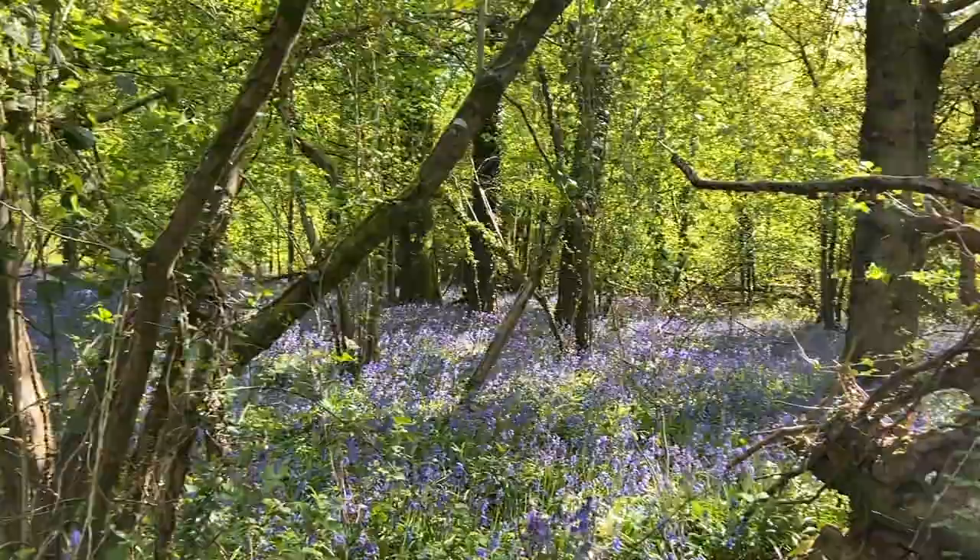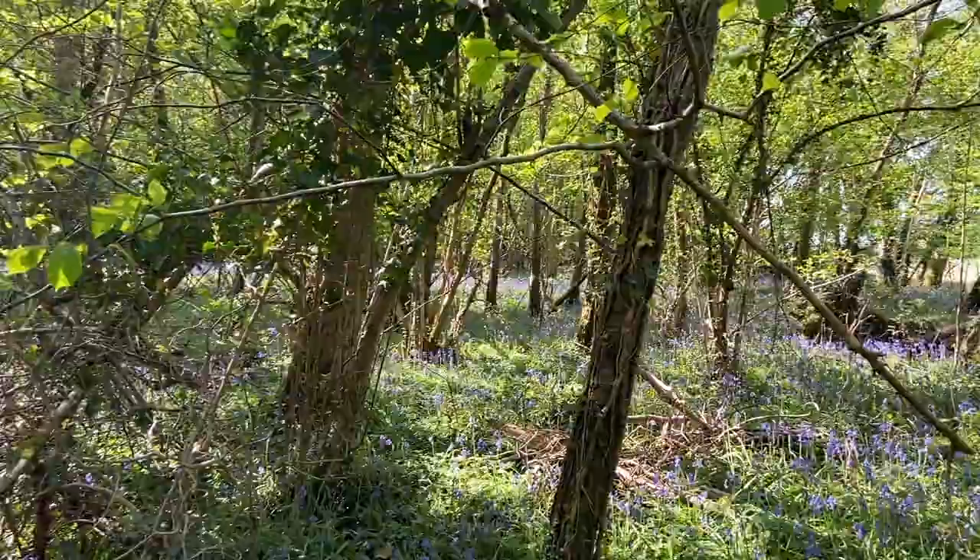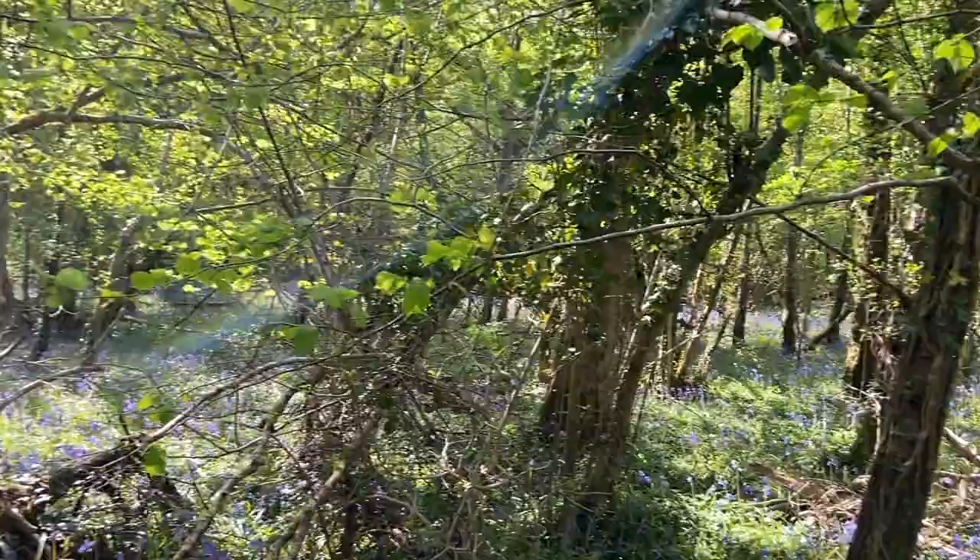The other reason I brought you up here today is because it's spectacularly beautiful at the moment. When you're walking in these woods you've got to be really careful not to tread on the bluebells.